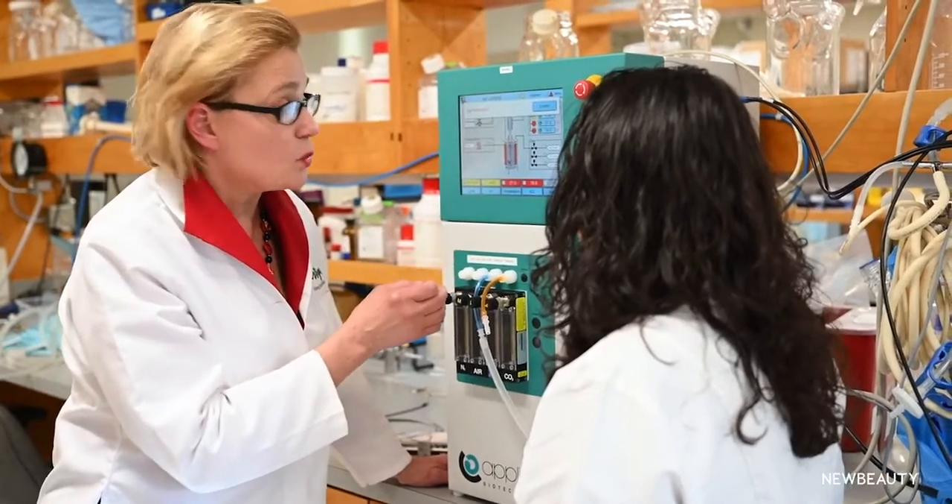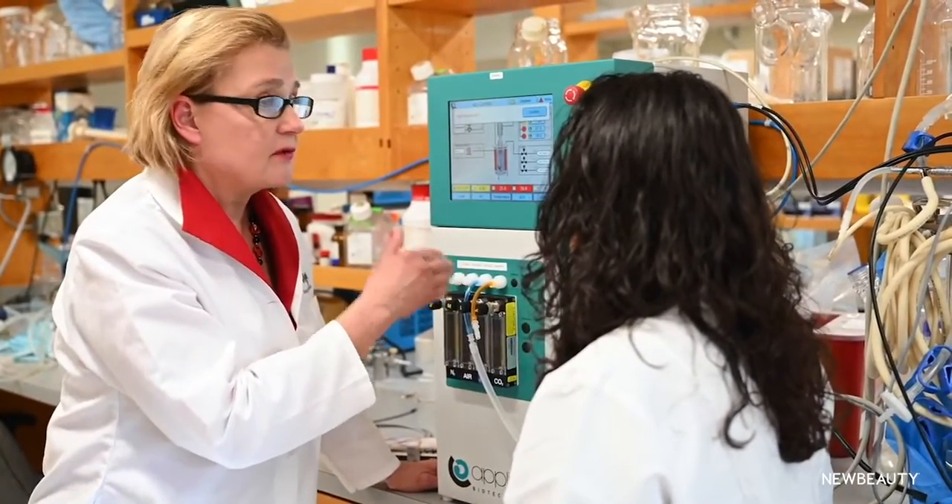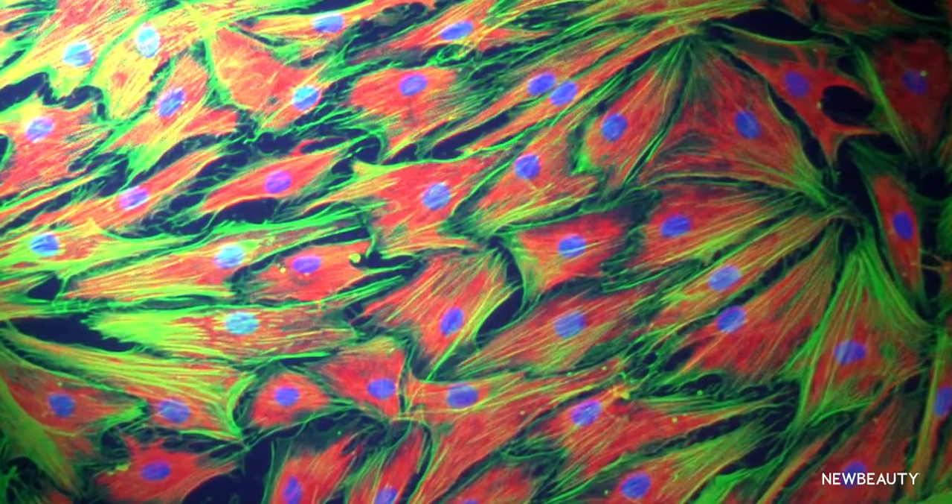I grew cells from skin on a 3D scaffold for about 10 days and sent them down to the tissue processing lab to slice them and look at them under a microscope, and the rest was history. I'll never forget what I saw when I looked through that microscope — we grew human skin. It was at that moment that I knew the potential was endless.